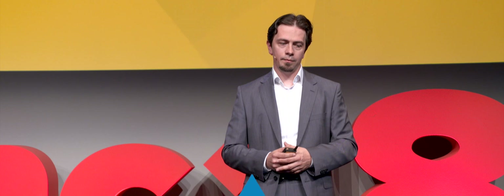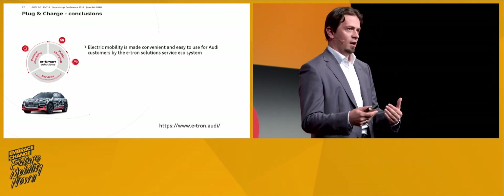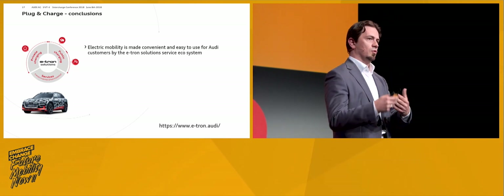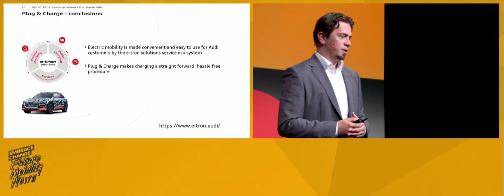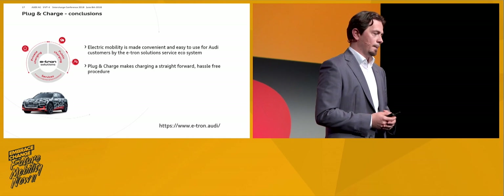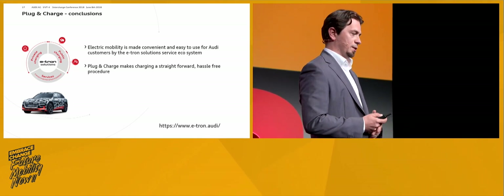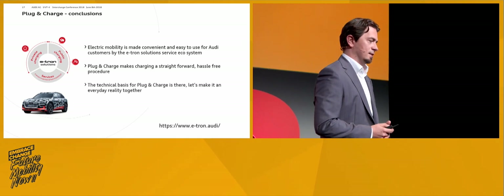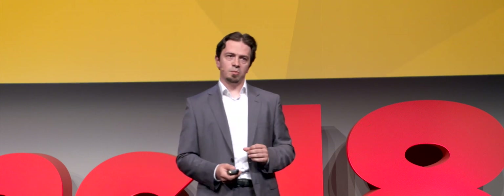In conclusion, we want to make electric mobility convenient by not only thinking about the car, but also making usage simpler, more transparent, and seamless — something like you're already used to with devices like iPhones — because we want to offer this service ecosystem to improve the customer experience. Plug and charge is one of the main building blocks for this, making a straightforward and hassle-free procedure for charging, with fast chargers as the first use case. The technical basis for plug and charge is really out there, we're implementing it now, colleagues here are doing it — but there's still a long way to go to make this a seamless, working system with a good customer experience for all of us. Thank you for your attention.